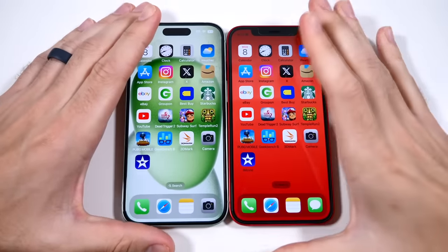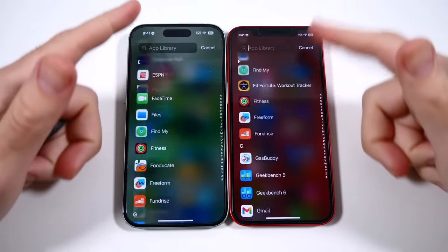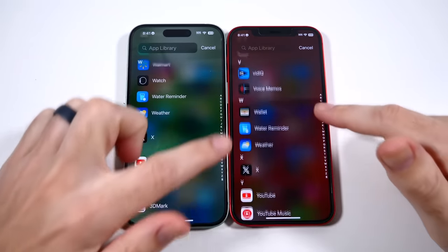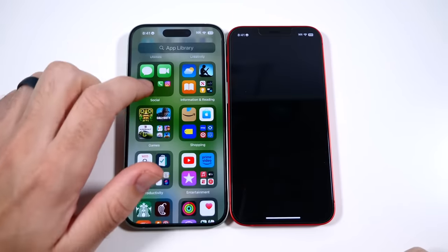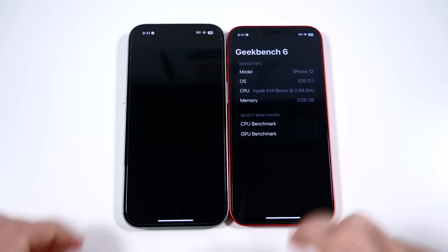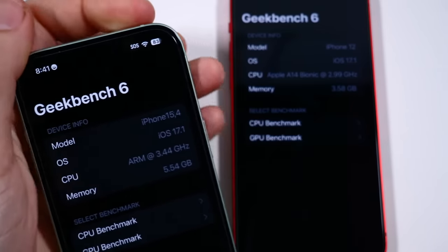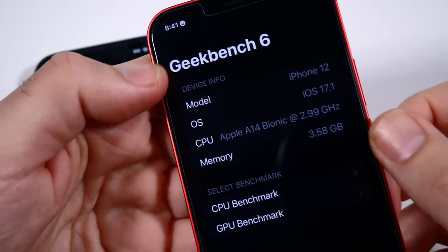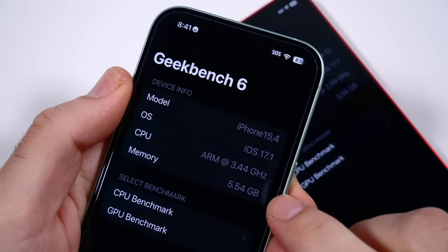Looking at general scrolling speed on both phones, there's not really a difference. The iPhone 12 was a pretty good purchase for a longer-term performer. The A14 Bionic clock speed goes up to 3.44 gigahertz on the iPhone 15, up from 2.99 on the iPhone 12. The iPhone 15 also gets a nice update to six gigabytes of RAM, up from four gigs on the iPhone 12.